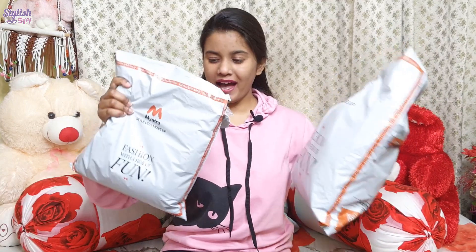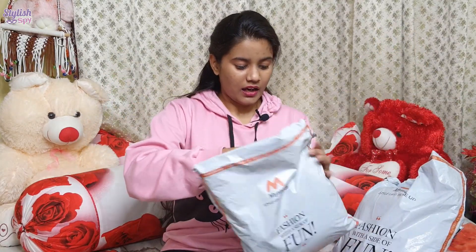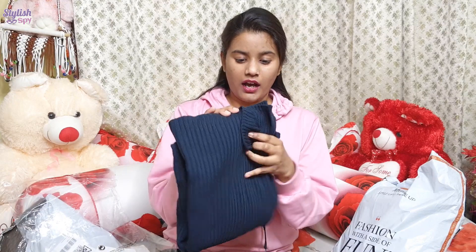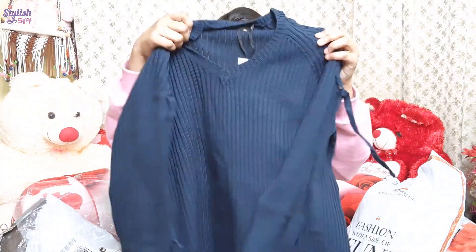I have two big bags here, so let's start with this one. I have around five or six sweatshirts and it's a really good collection. I liked all the materials. I'll try them on and you can see on screen how they fit me.